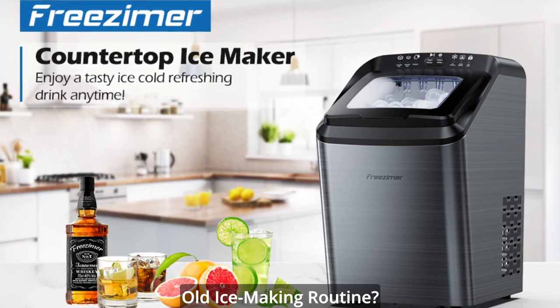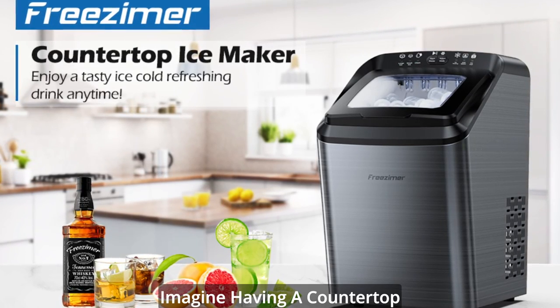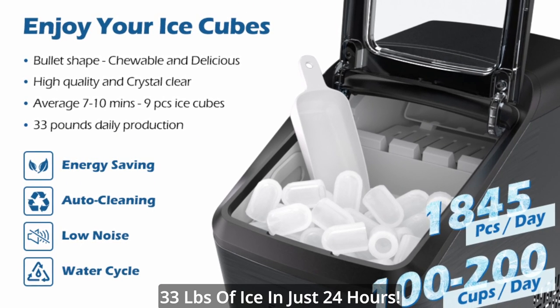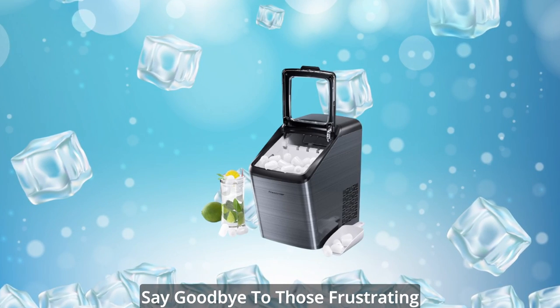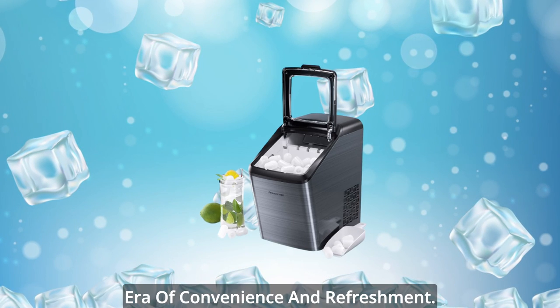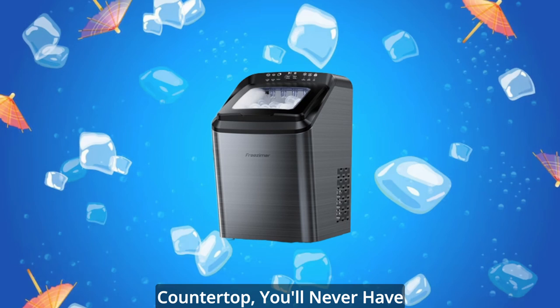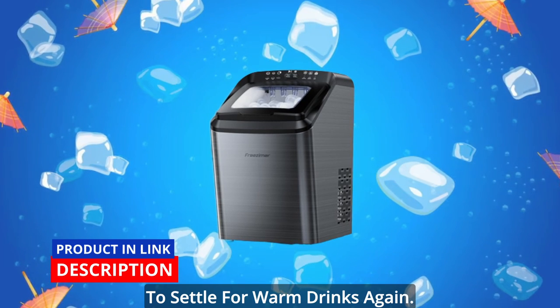Are you tired of the same old ice-making routine? Imagine having a countertop appliance that delivers a whopping 33 pounds of ice in just 24 hours. Say goodbye to those frustrating ice cube trays and welcome a new era of convenience and refreshment. With the Friesemer Ice Maker Countertop, you'll never have to settle for warm drinks again.